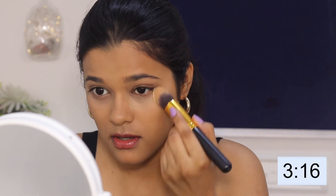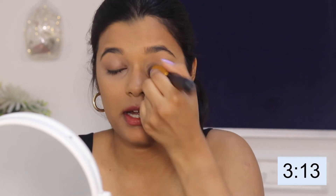Moving on to powder. I'm using this banana powder to set my under eyes.